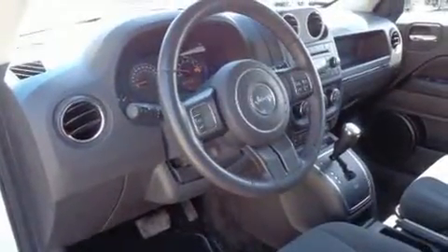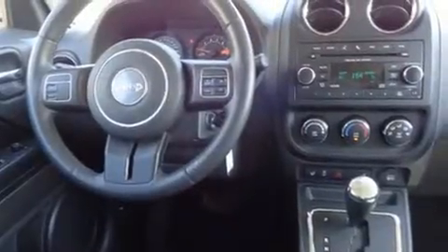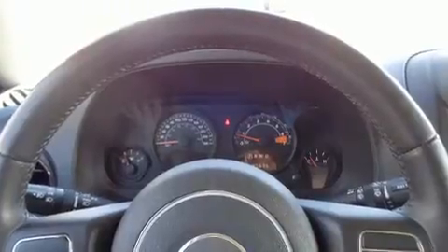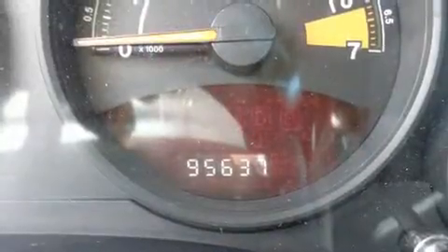Four-wheel drive allows you to go places you've only imagined. All of the premium features expected of a Jeep are offered, including a tachometer, variably intermittent wipers, an outside temperature display, and much more.